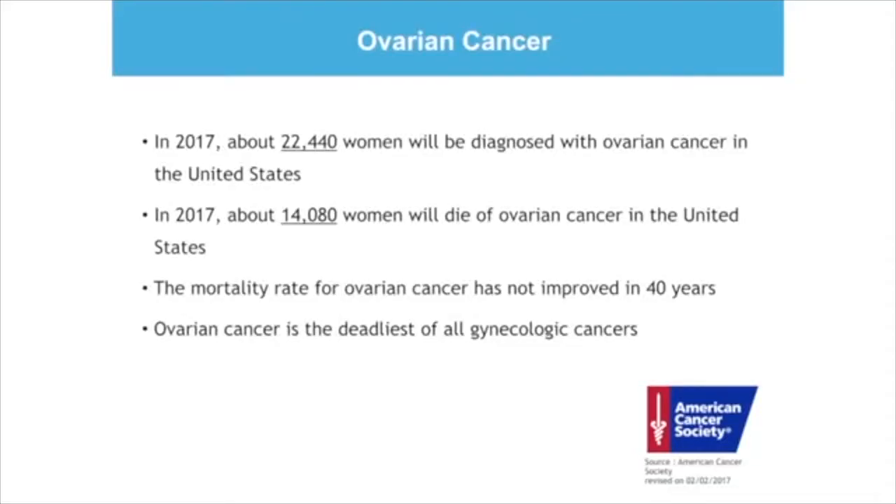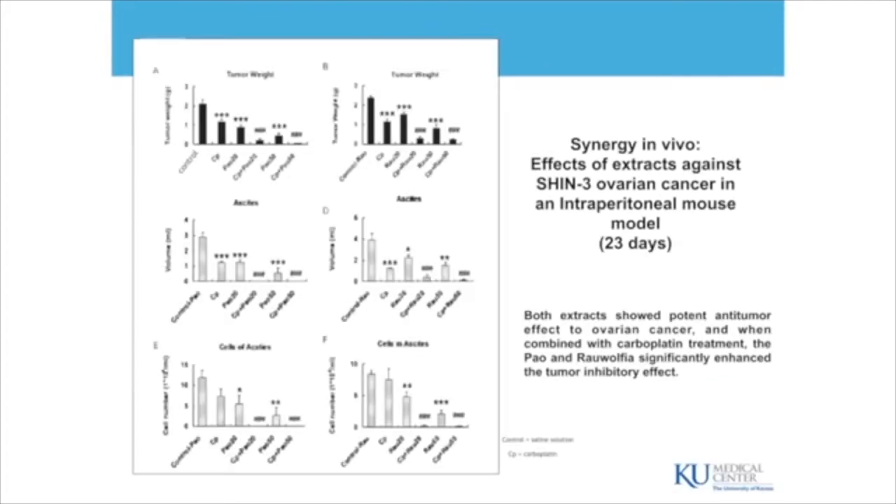The mortality rate of ovarian cancer has not improved for the past 40 years. It's one of the deadliest of all gynecologic cancers. So she was very eager to see if there would be something that would work for ovarian cancer. We went in vivo directly to the tumors of mice which had been grafted with ovarian cancer.